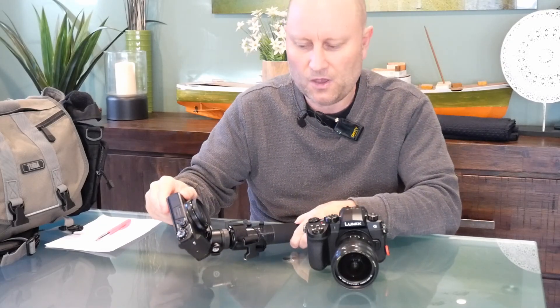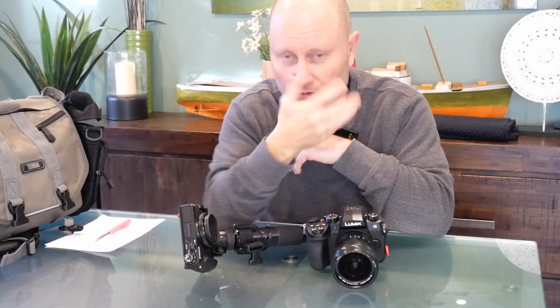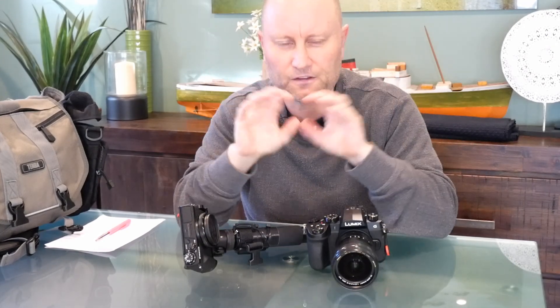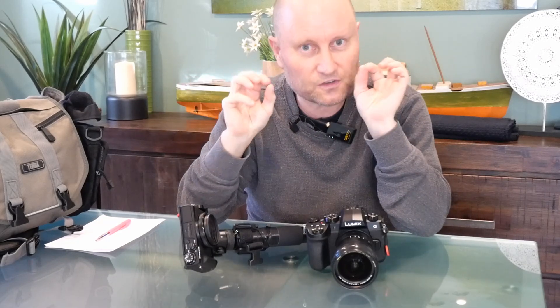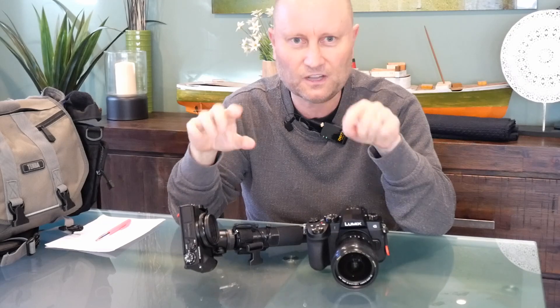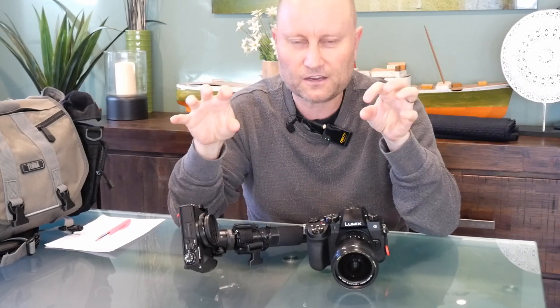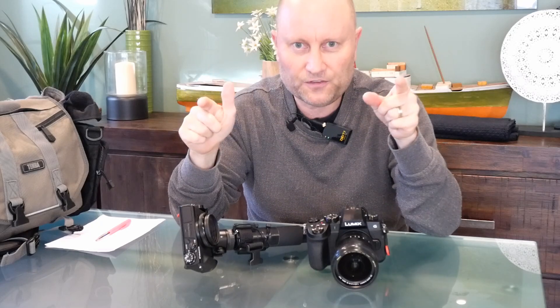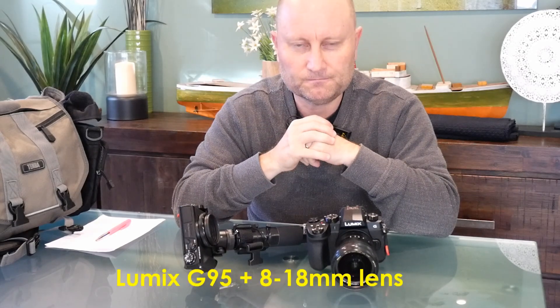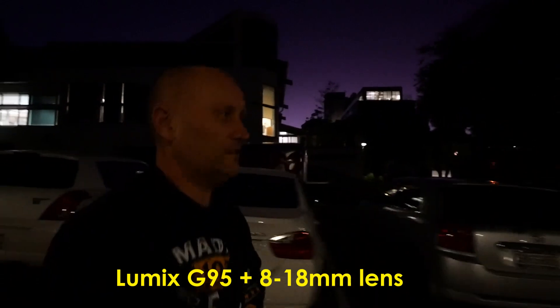I wanted to see how these cameras would perform — just turn it on and do some quick vlogging without having to be clever with settings. I'm going into some very dark areas, so you'll see my face get quite dark in a few shots, but I wasn't going for cinematic perfection. I just wanted to test how these two cameras and lenses would perform in dark environments for some of my future videos.